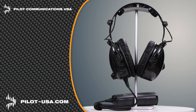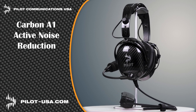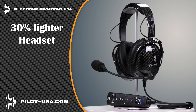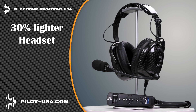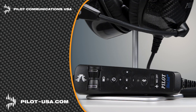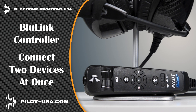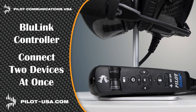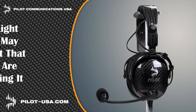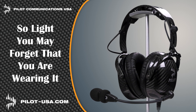Pilot Communications USA is proud to introduce our latest headsets — the Carbon A1 Active Noise Reduction and the Carbon P1 Passive Headset. Carbon fiber makes our headsets 30% lighter than others, which significantly reduces pilot fatigue. Our BlueLink hand control unit allows you to connect two devices at the same time, and the record-out capability can send audio to an onboard camera or digital recorder. Get the headset that's so light you may forget you're wearing one at pilot-usa.com.